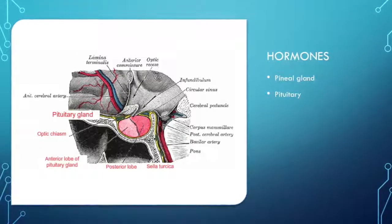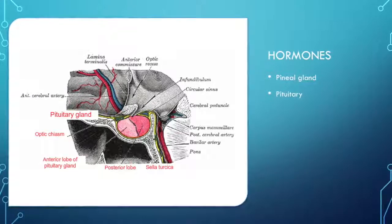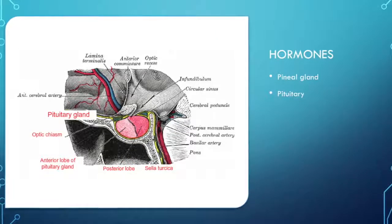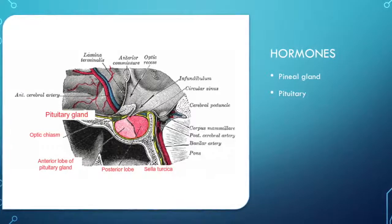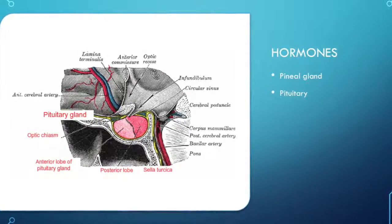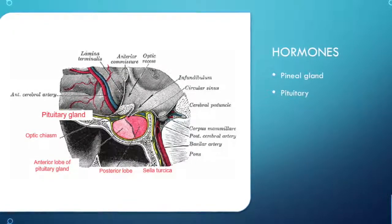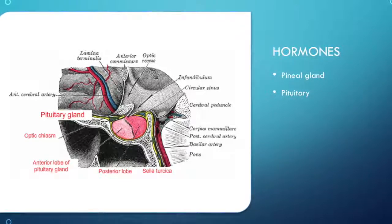The posterior pituitary releases oxytocin and vasopressin, which were delivered and created by the hypothalamus. The anterior pituitary, on the other hand, creates hormones but the hypothalamus regulates their release. For example, it releases ACTH only when the hypothalamus releases CRH. ACTH then releases into the bloodstream and reaches the adrenal glands, which produces cortisol, the stress hormone.